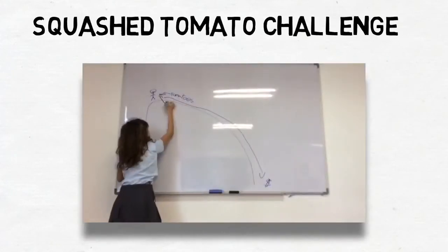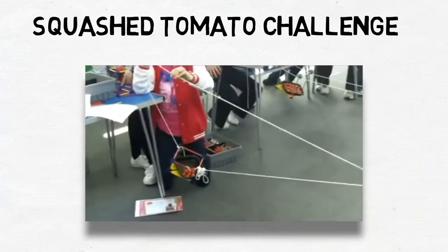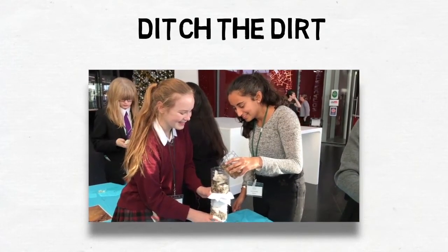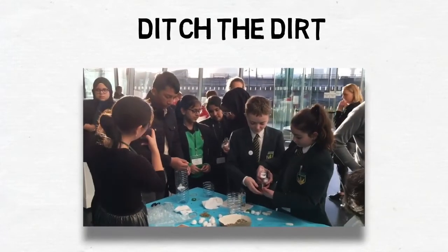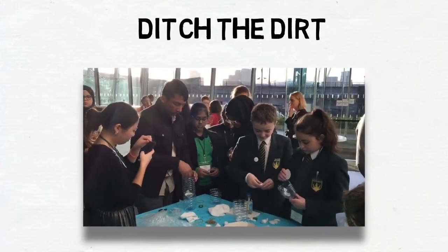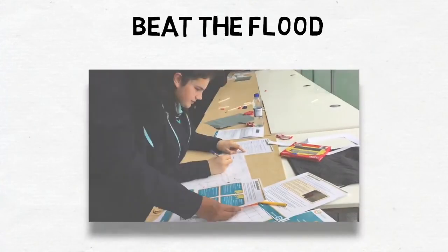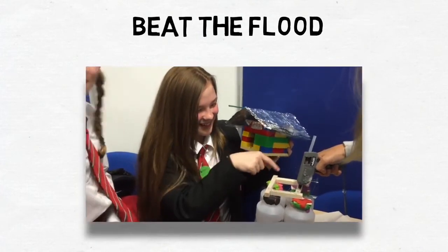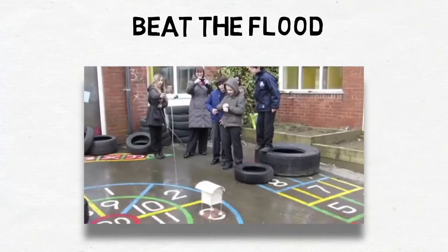The Squash Tomato Challenge: how do you move tomatoes down a mountainside in Nepal without squashing them? Ditch the Dirt: can you design a water filter using simple, sustainable local materials and keep within a budget? Or how about Beat the Flood, where pupils design and test a range of materials and structures before building their model house, then testing it by squirting with a hosepipe.